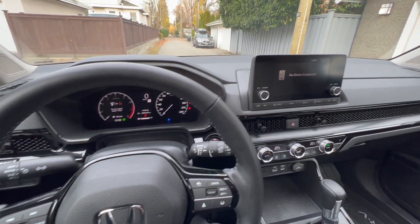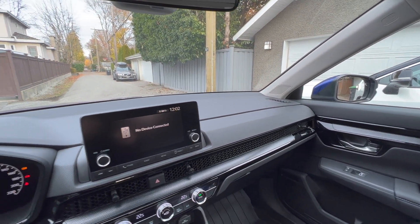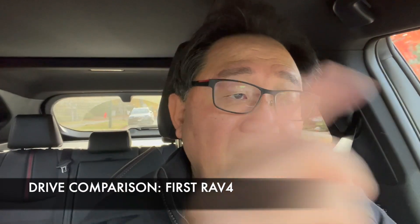So let's take both of these out for a quick drive and figure out how they differ in terms of driving character. First, let's take the RAV4 out. This is the one we own — the RAV4 Prime, the plug-in hybrid. It's not a perfectly fair comparison since it drives in fully electric mode most of the time when the battery is topped up.